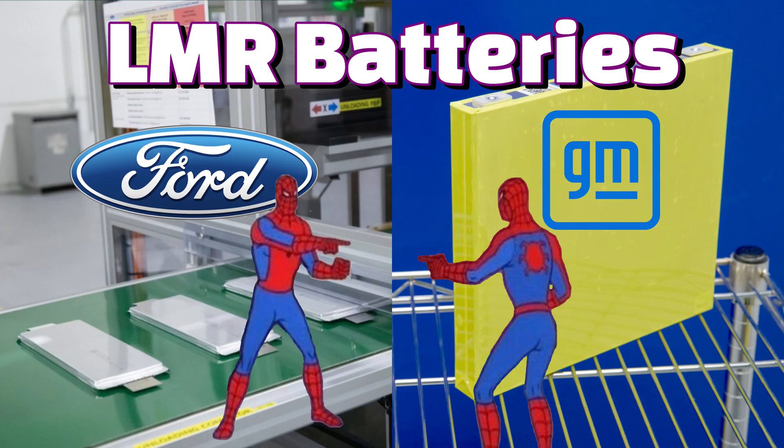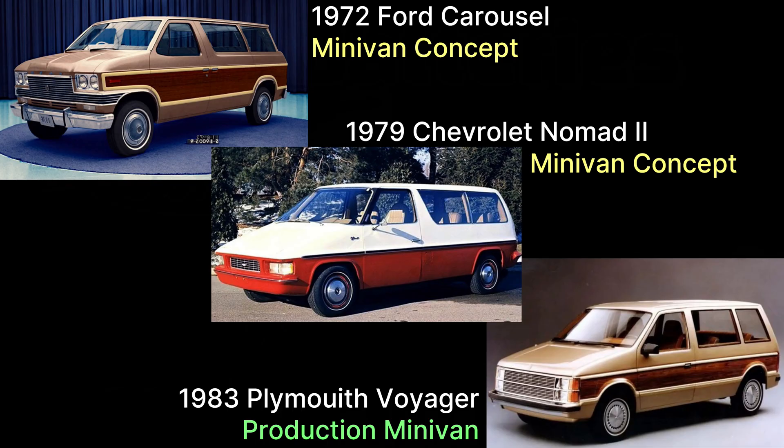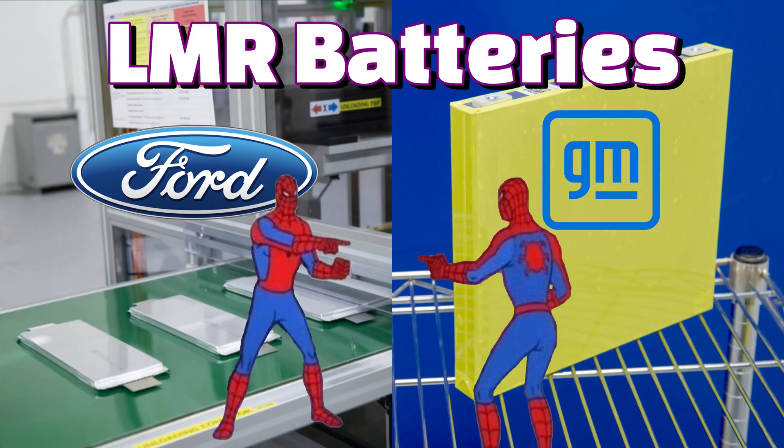Wait, did they just announce the same thing? It's not the first time groupthink has run through Detroit, like back in the 70s when they were all working on a smaller van concept. With that bit of history out of my brain, let's look at what we know about lithium manganese rich batteries and see if it can help jumpstart Detroit's electric vehicle efforts.